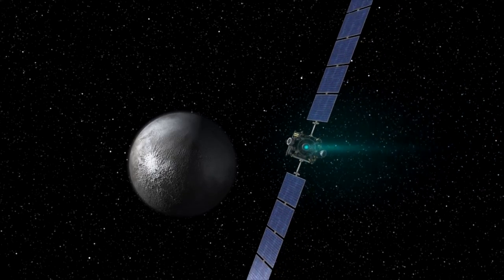It used to be known as a planet, and then an asteroid, and now a dwarf planet. Well, whatever you call it, Dawn — with its xenon ion propulsion system — is about to call it home.